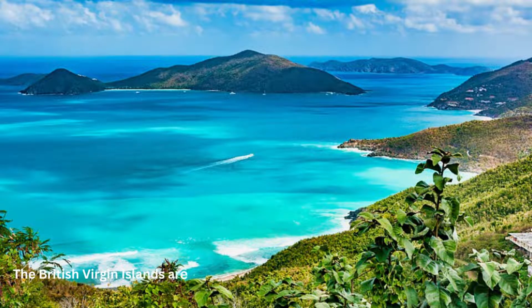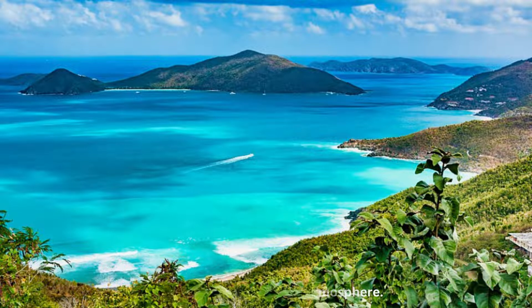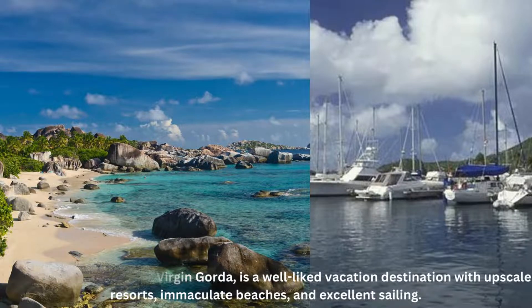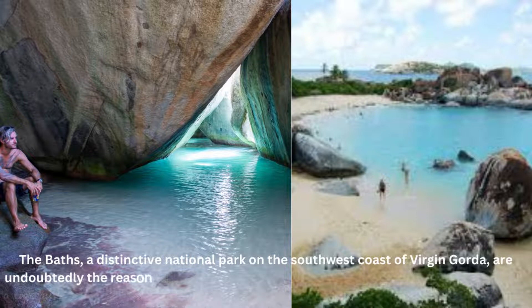The British Virgin Islands are a group of tiny islands, each with a distinctive geography and island-like atmosphere. One of the larger islands, Virgin Gorda, is a well-liked vacation destination with upscale resorts, immaculate beaches, and excellent sailing. The Baths, a distinctive national park on the southwest coast of Virgin Gorda, are undoubtedly the reason for the island's fame.